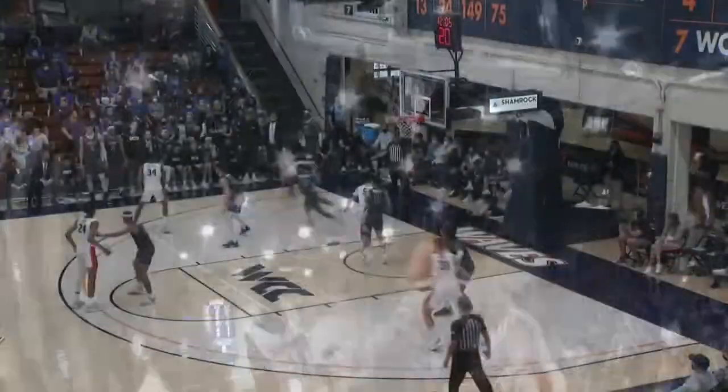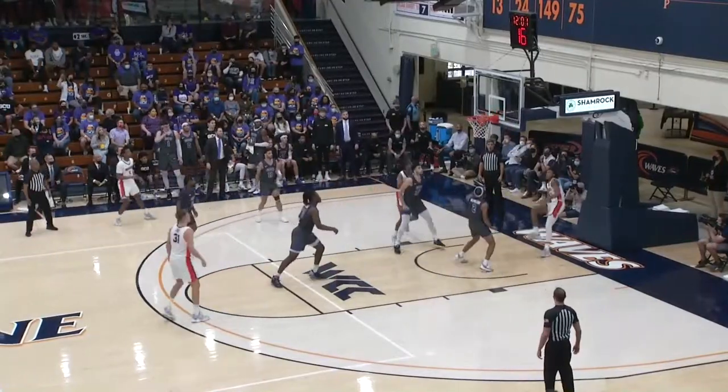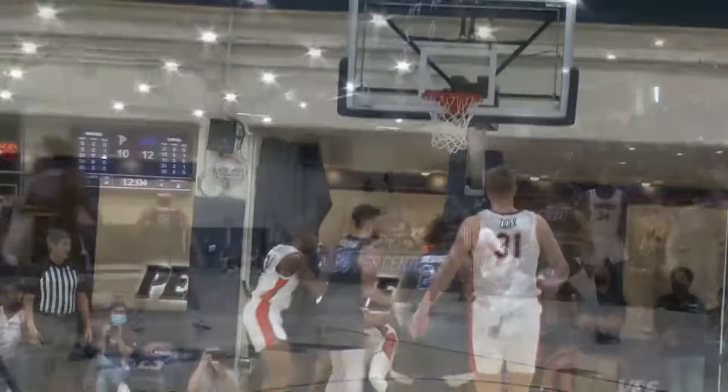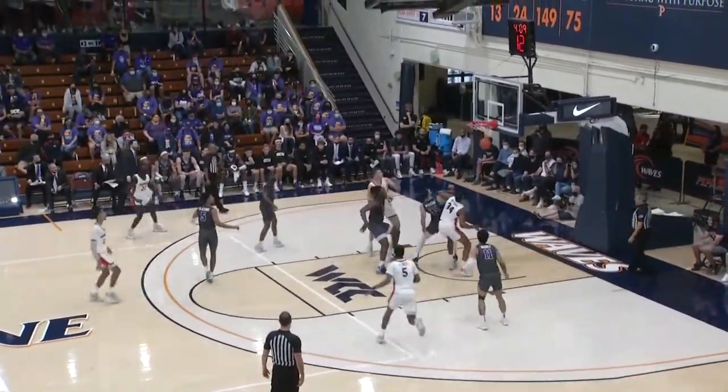This is Millett out in front, 17 foot. Millett left side — they lob it to Lewis, who lays it up and in. And this is Millett right there. Millett out in front, 17 foot.